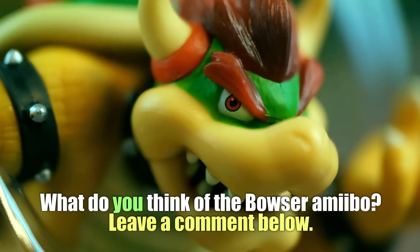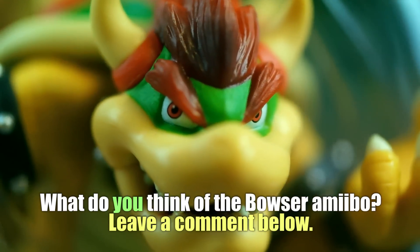Alright guys, that's about it for this video. I hope you enjoyed it — if you liked it be sure to give it a thumbs up. Also be sure to leave a comment down below and let me know what you think of this Bowser amiibo.